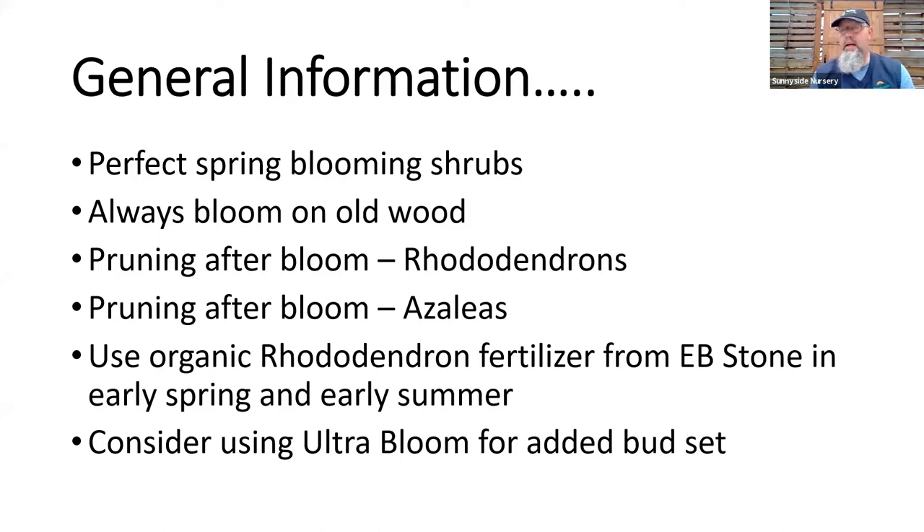Consider Ultra Bloom. A lot of folks come down this time of year and say, 'I got nothing on my rhodie — there's no blooms, just a few here and there.' That goes back to last summer: did it dry out? Did we lack fertilizer? Something like Ultra Bloom is a great organic food from EB Stone that is all about phosphorus. If I go in early summer and apply a dose of that along with my rhodie food, that's really going to help me with budding. If the buds are set over the summer, adding Ultra Bloom can really help them set flower buds so I get maximum flower display that coming spring.